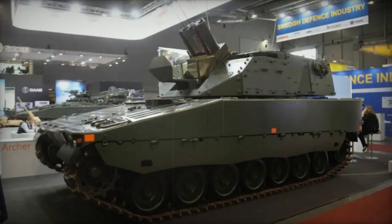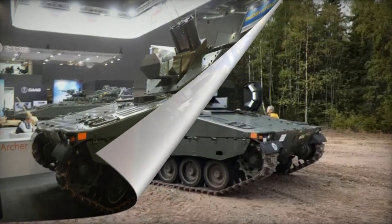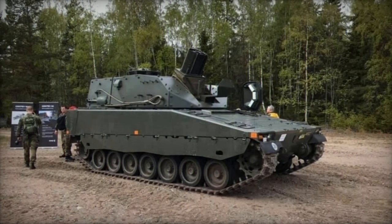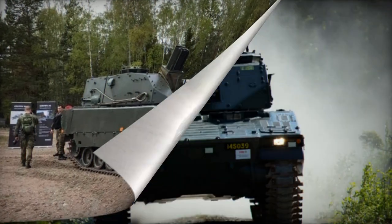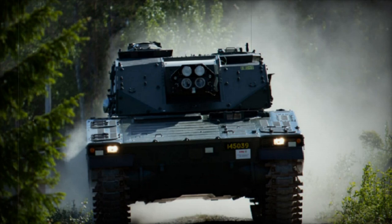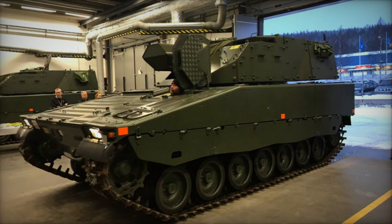The CV-90 Mjolnir represents a modern self-propelled mortar system with a caliber of 120 mm. This system was developed by BAE Systems Haglunds in Sweden. It incorporates a newly designed Mjolnir turret equipped with two 120 mm mortars, mounted on the chassis of the CV-90 infantry fighting vehicle.